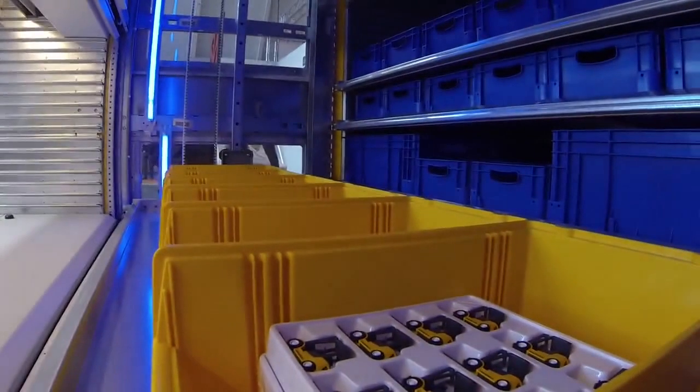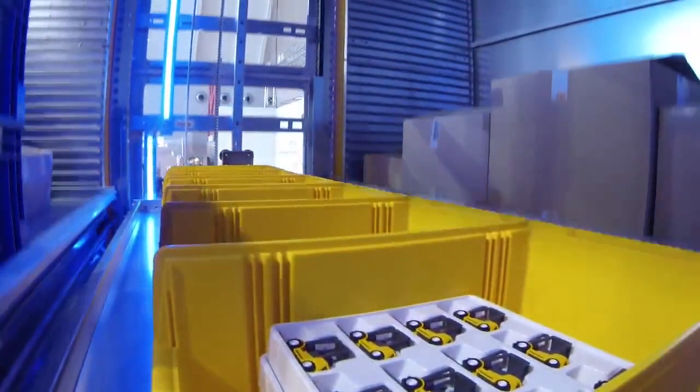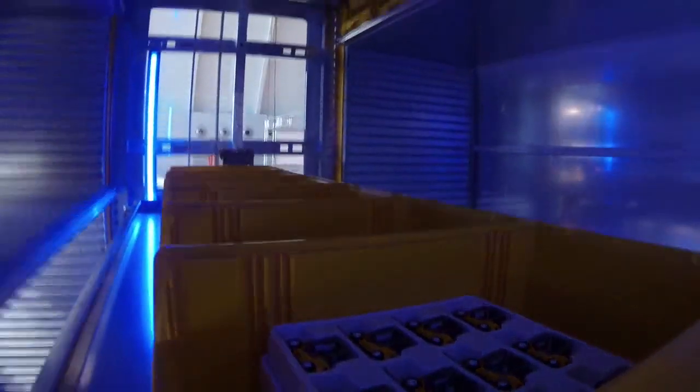One of the most obvious advantages is the space saving. Because you are utilizing the available height, it is possible to save more than 80% of your existing floor space.